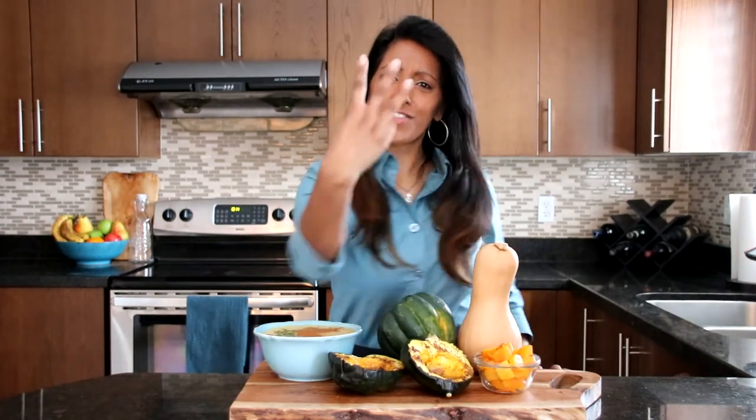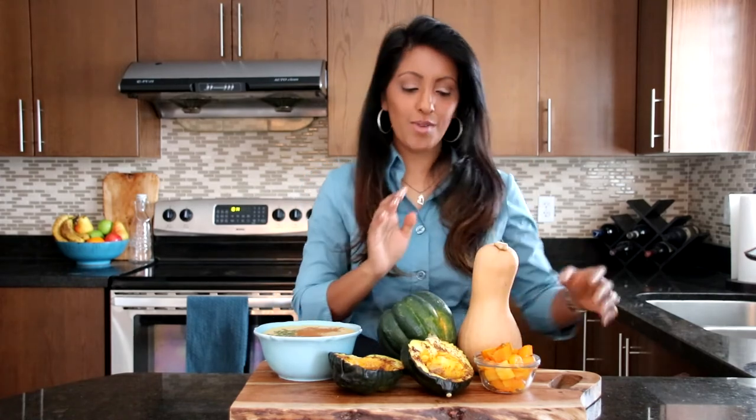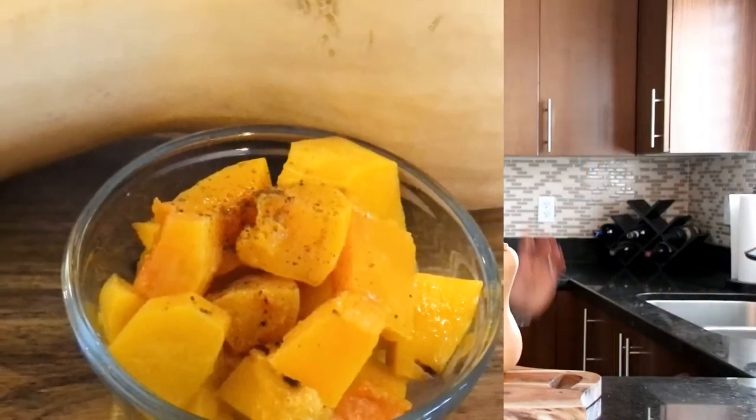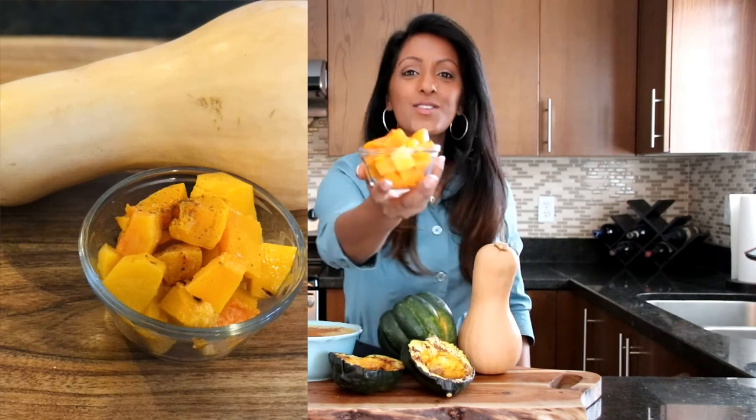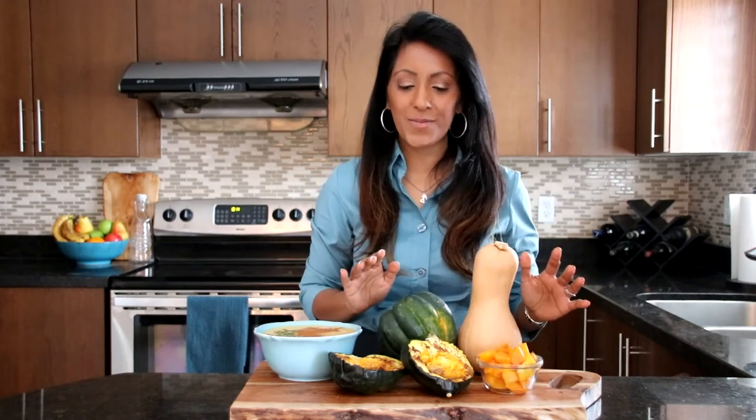Moving on to our three quick and healthy recipes you can make with squash. If you like squash like I do, hit that like button below! Our first recipe with the butternut squash is roasted butternut squash. Super easy — chop it up, drizzle some olive oil on, a little bit of brown sugar and some cinnamon, and roast it. It is so delicious and so good for you.